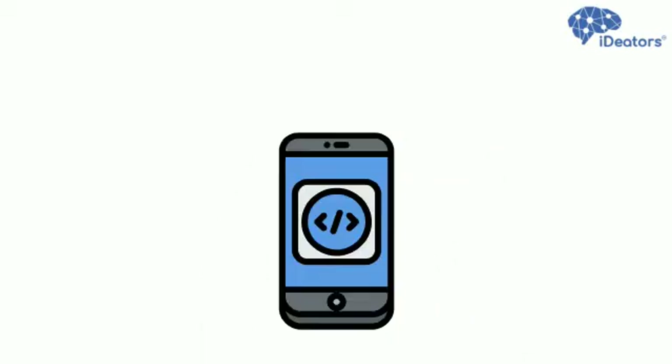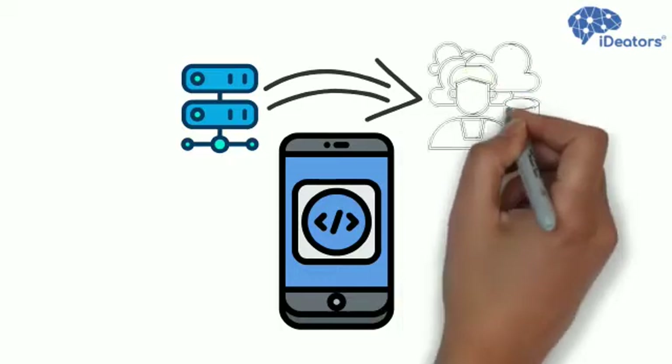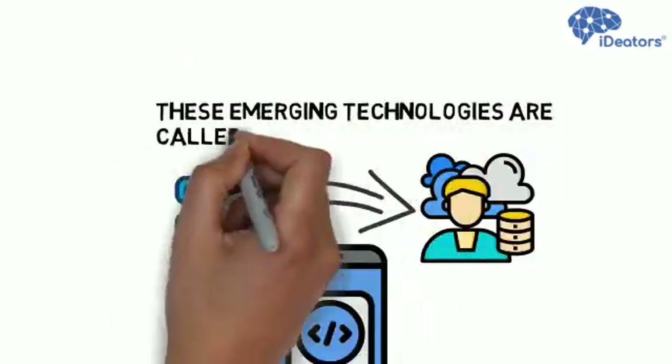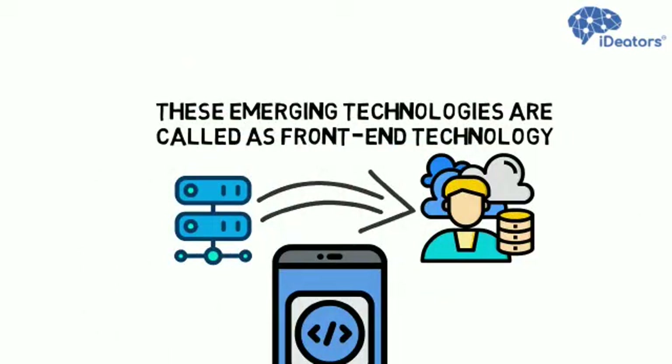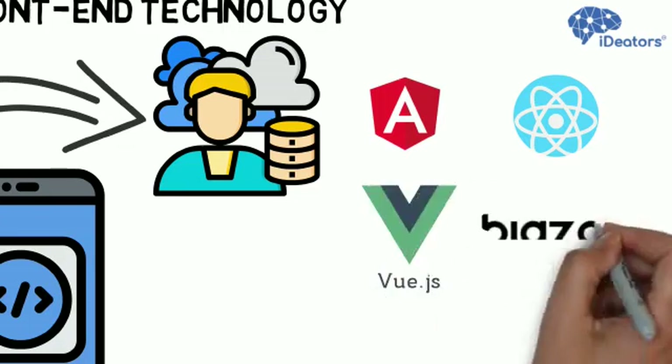The world of application development is shifting from server-side technology to client-side. These emerging technologies are called front-end technologies — for example, Angular by Google, React.js by Facebook, Vue.js, and Blazor, etc.